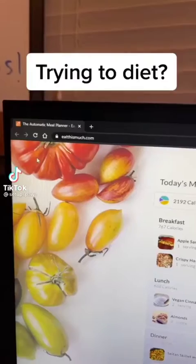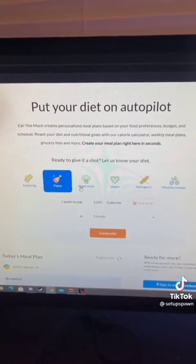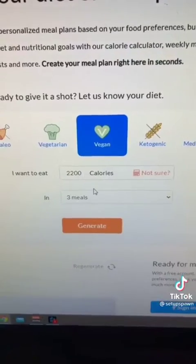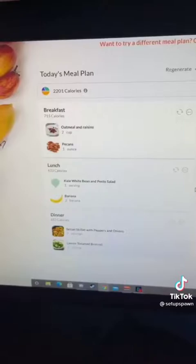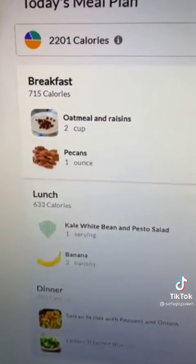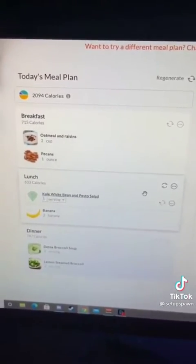Powerful Websites You Need To Know, Part 8. If you're trying to go on a diet, go to this website. Click on the type of food you're trying to eat — we'll go vegan. Type in how many calories and meals you want per day, then hit generate. It'll give you a meal plan that fits your calorie restrictions. If you don't like one of the meals, just hit the refresh button and it'll give you a new one.